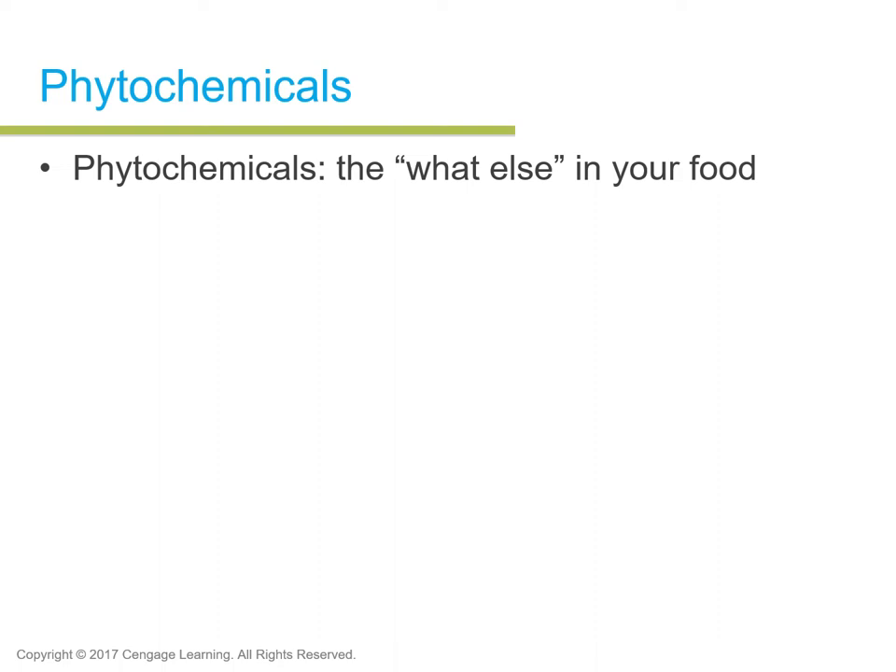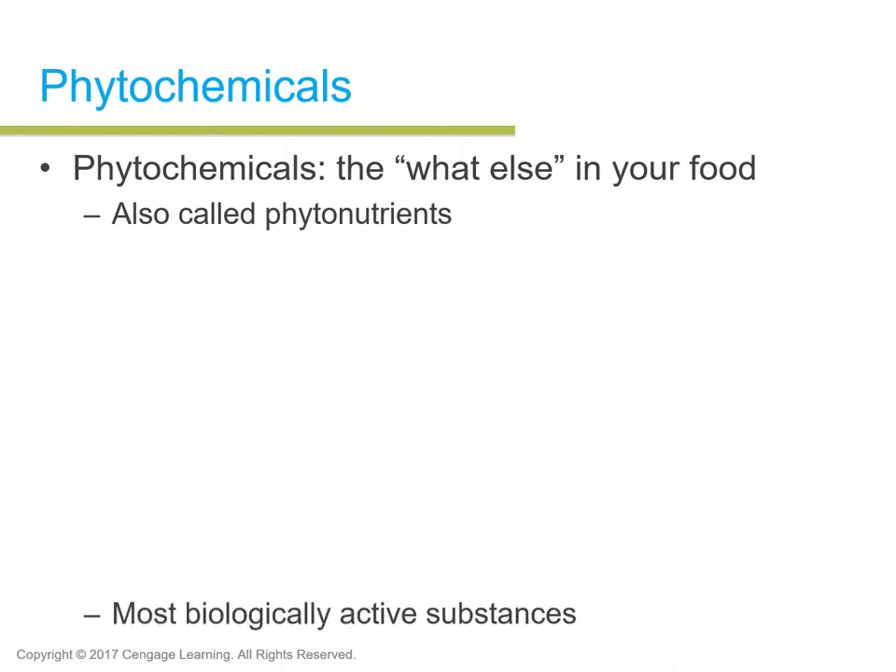Some vitamins do act as phytochemicals as well — they're not considered phytochemicals, but they act similarly because in addition to serving as coenzymes in chemical reactions, they also have other roles. Phytochemicals are not vitamins; they are substances found in plants that usually have higher health benefits related to diseases, disorders, and conditions. Also called phytonutrients, they're the most biologically active substances found in plants.